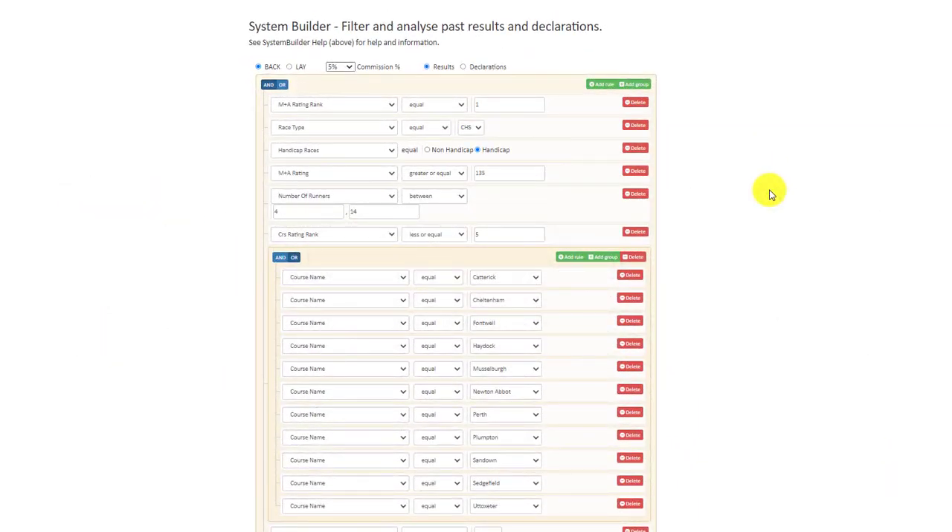Hi there, it's Ian from Inform Racing here. I just want to update you on some of the additions we've made to the system builder at Inform Racing. You can test your systems and find winning systems, and then use the declarations button at the top to find any bets for that day very quickly.